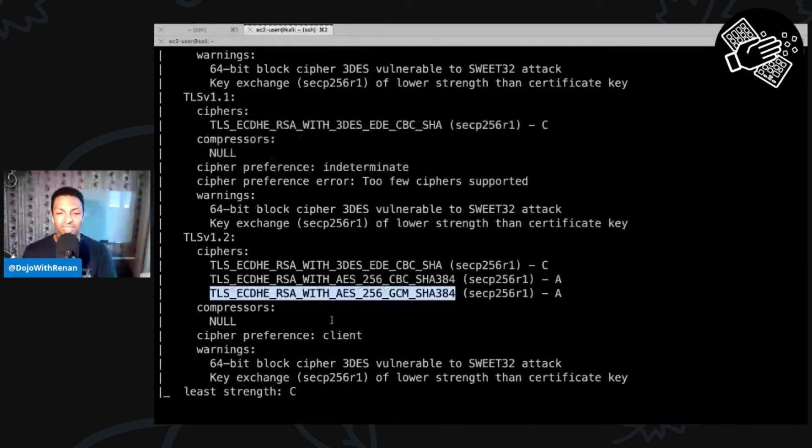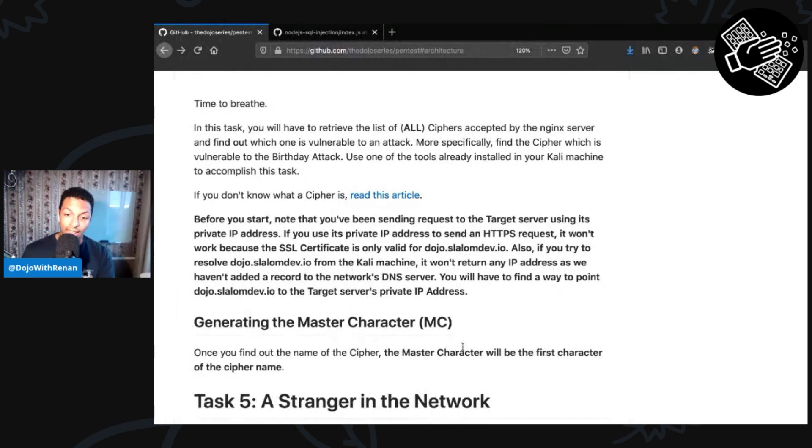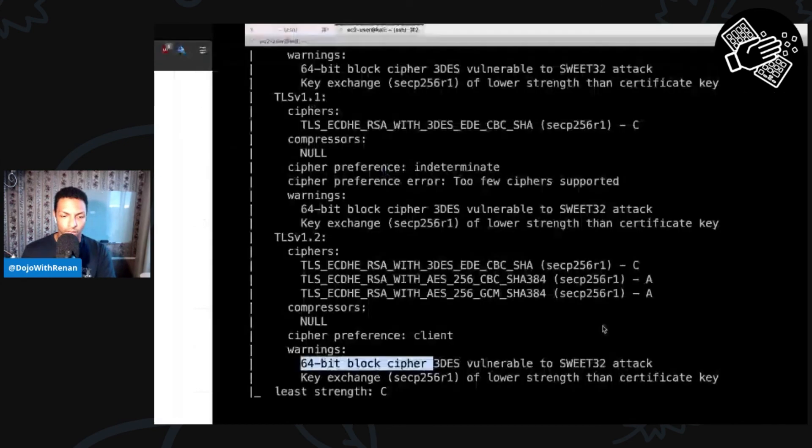What we're looking for is a cipher vulnerable to the Sweet32 attack. Nmap tells us right here that the 64-bit block cipher 3DES is vulnerable to the Sweet32 attack. So 3DES is exactly what we're looking for — the cipher you should not use if you don't want your server to be vulnerable to Sweet32. The answer is the first character of the cipher name, which is the number 3. So '3' is our master character.